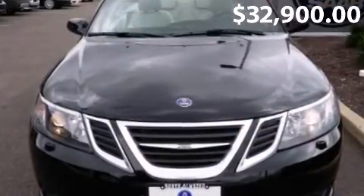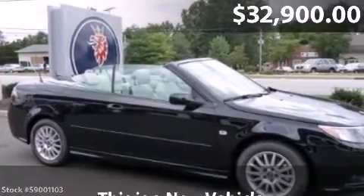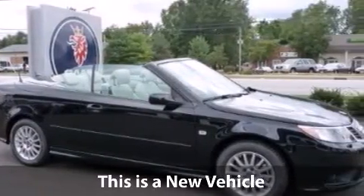This is a 9-3 2.0T with a 2-liter, inline-four, 16-valve MPFI DOHC turbo engine, low miles.